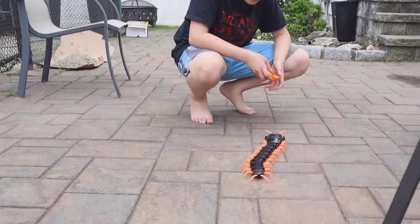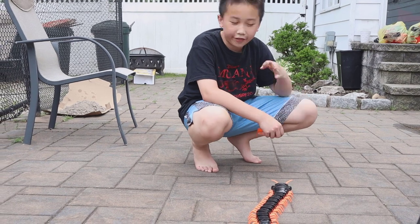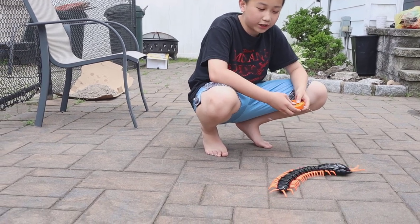We have our centipede. Now we just have to find two dinosaurs, one car, and three eggs. So let's find the triceratops!